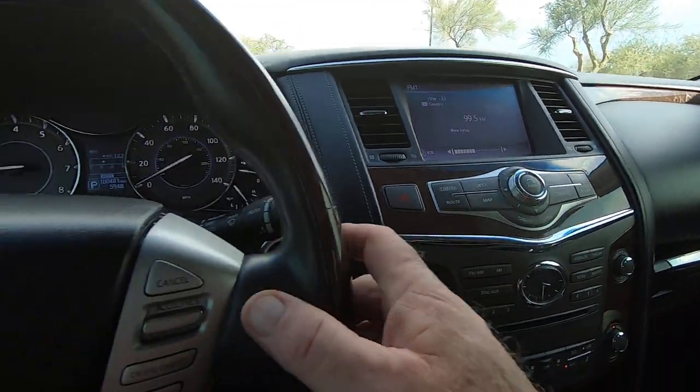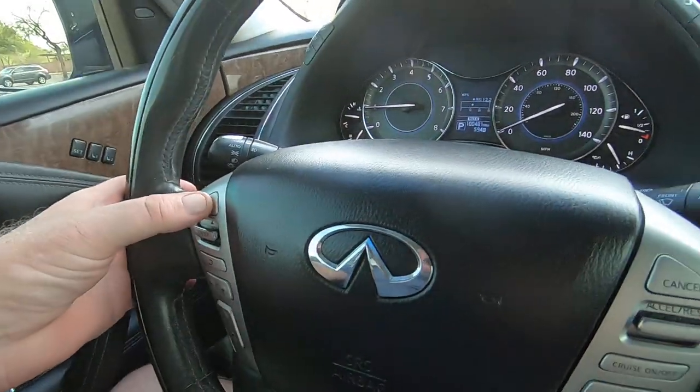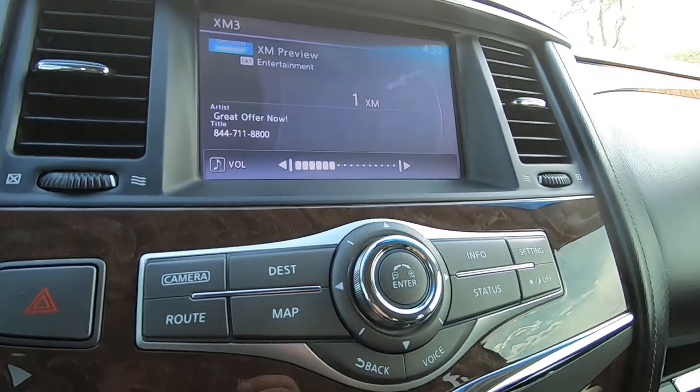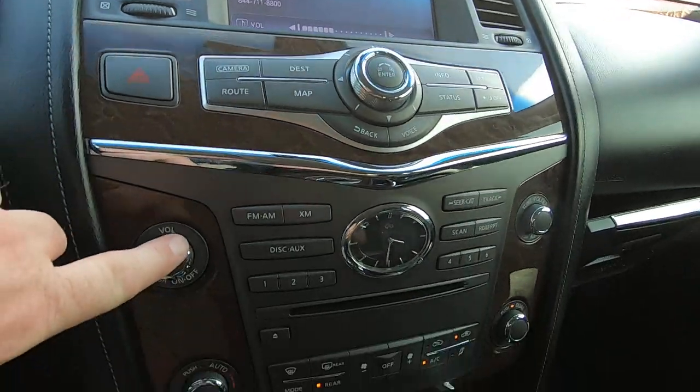That's your music. You can change sources up here and control volume from the steering wheel — down and up.